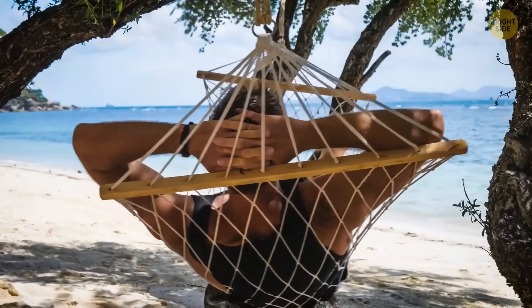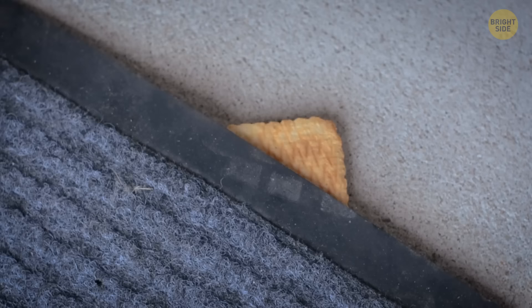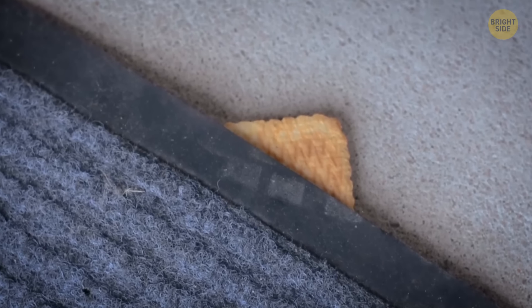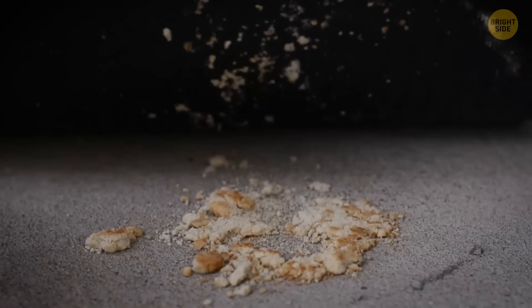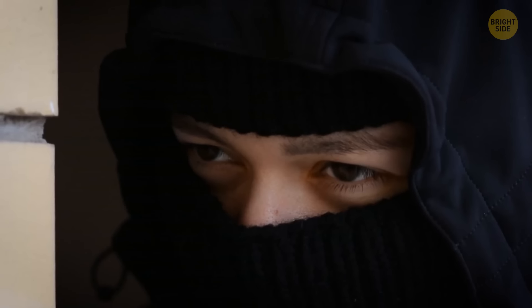Things get even worse if you're away from home. The cookie under the doormat remains whole, thus alerting criminals that the house is perfect for a break-in. So if you find some treats under your doormat, that's pretty bad news. Someone is interested in your house and watching it. It might be a good idea to notify the police or take some safety measures.